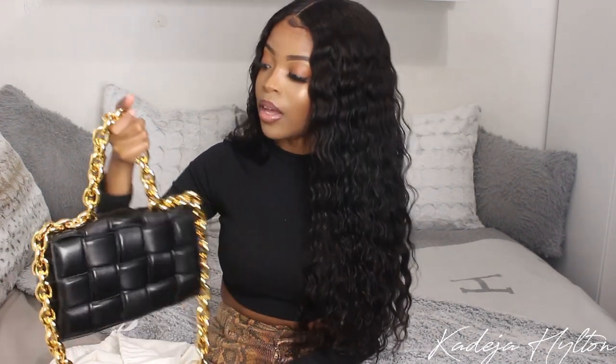It took me a long time to debate over the color I wanted to get — they have so many beautiful colors in this bag, from white to green, with different hardware options like silver. They even offer different textures, including suede. I definitely want to get the brown suede and gold hardware version as well. But I'm really happy with this one.